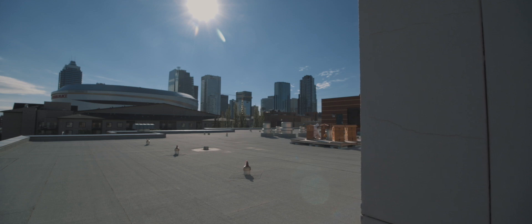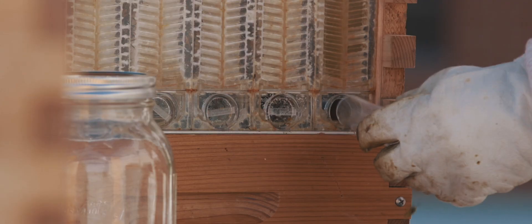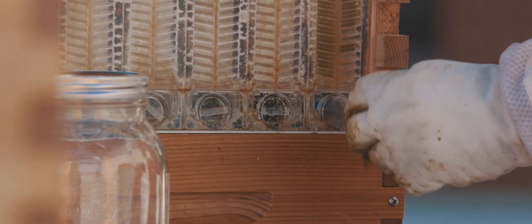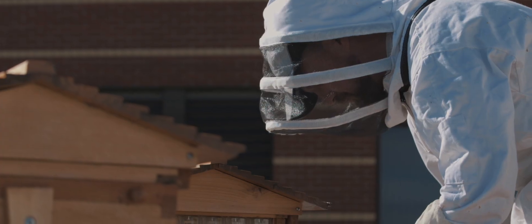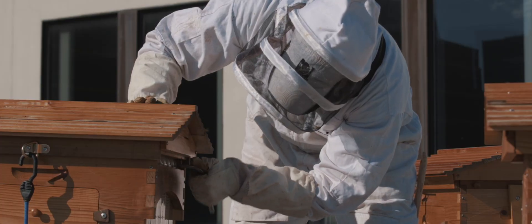Right now we have four hives and we're using flow hives, which are really unique. The frames have combs that are already half constructed, and what the bees do is construct the other half of the honeycomb. When a whole frame is filled, we simply insert a rod in the top and turn it — that breaks the honeycomb and the honey literally just flows out of the hive.